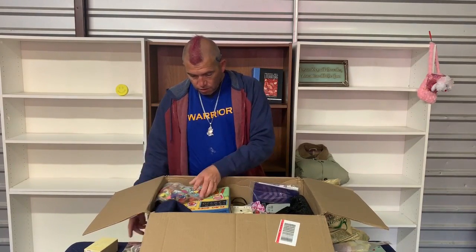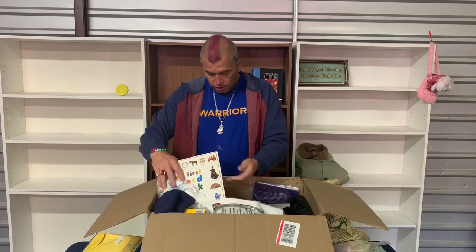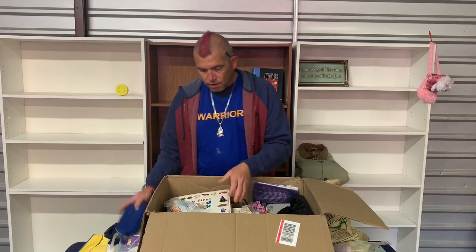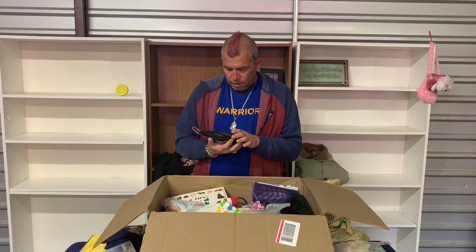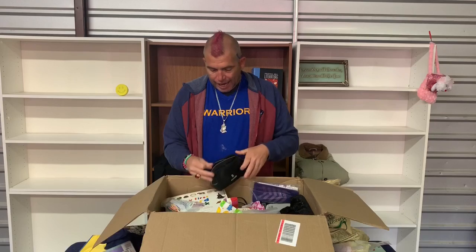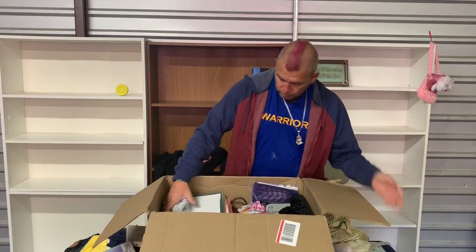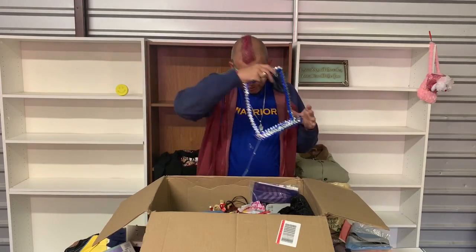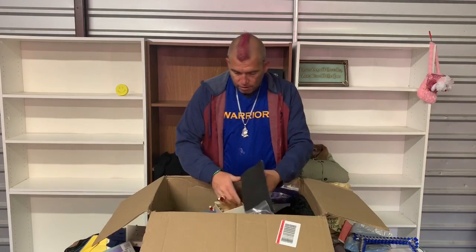Cards — we don't need any of those. Letters. Elmo Goes to School — this is a classic right here. Stuff's irrelevant — keep this going, we're moving on. This is a Nerf age — I'm glad they didn't say anger. Paperwork. Another one of these. Sesame Street 1-2-3 — that is a Nintendo Entertainment System game, we will keep that for eBay.